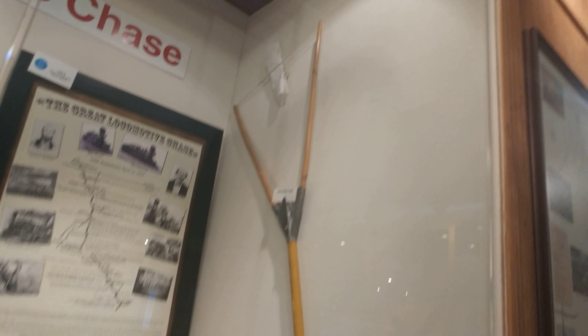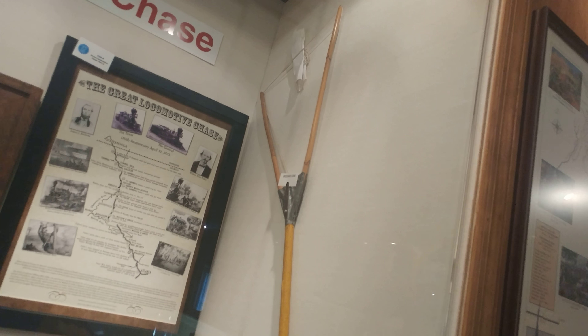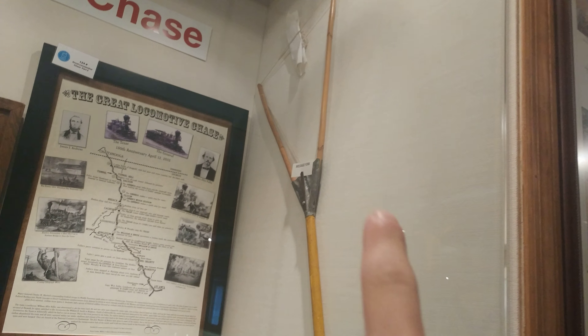In case you guys don't know what this is, this would have been what they used to give train orders to the engineers. When the train passed the depot, the station master would hold this pole up, which would have the orders attached in the center. The engineer would reach out his hand as the train went by and grab the notes. And the station master would have pulled this back and tied up the next train order for the next train to come through.